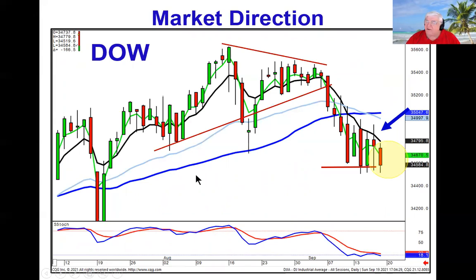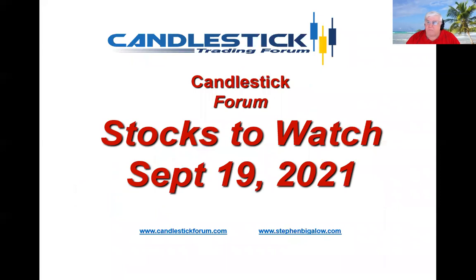That'll be it. We'll see you in the chat rooms.